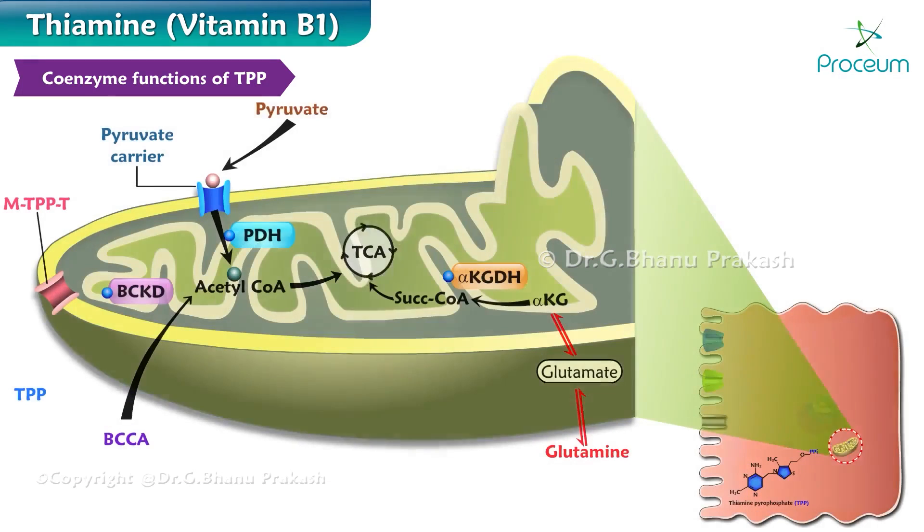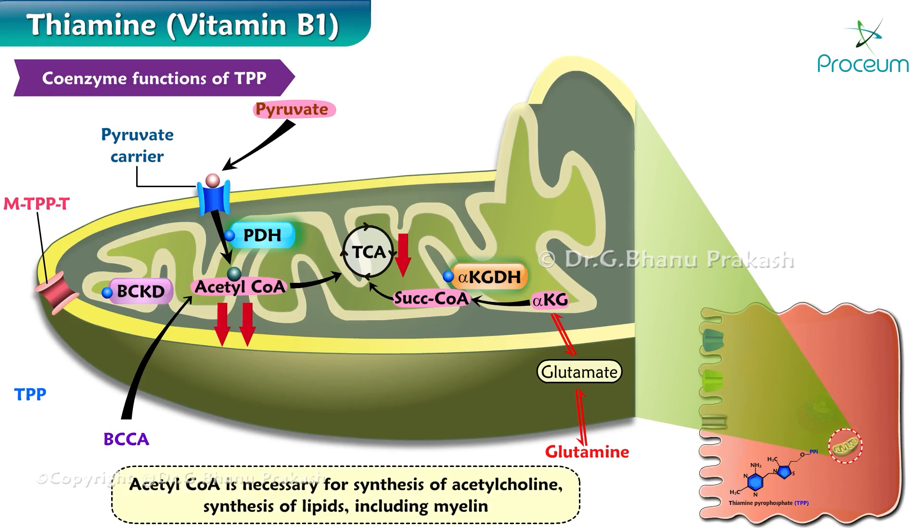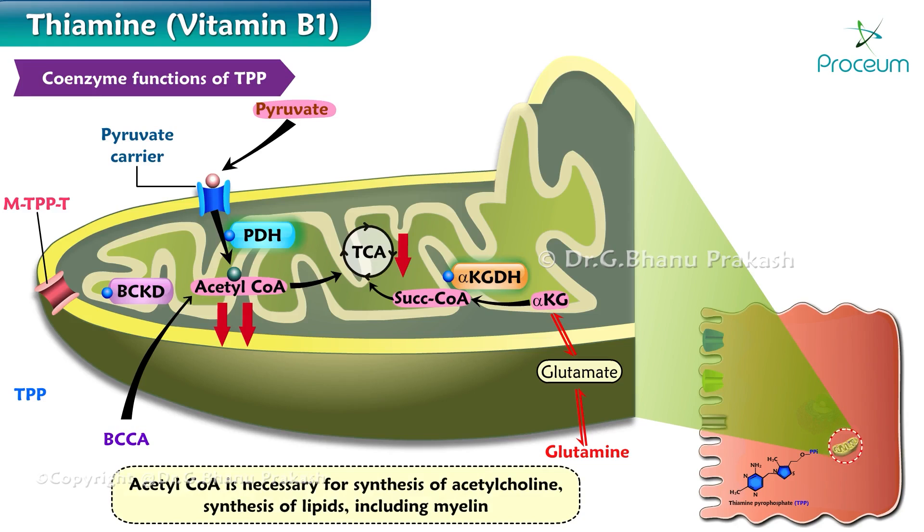In particular, pyruvate goes to acetyl coenzyme A through pyruvate dehydrogenase, and alpha-ketoglutarate goes to succinyl coenzyme A via alpha-ketoglutarate dehydrogenase. Decreased acetyl coenzyme A will decrease the TCA cycle and hence results in defective energy metabolism. Acetyl coenzyme A is also necessary for the synthesis of acetylcholine, as well as the synthesis of lipids including myelin. This explains the importance of thiamine in the function of the nervous system.